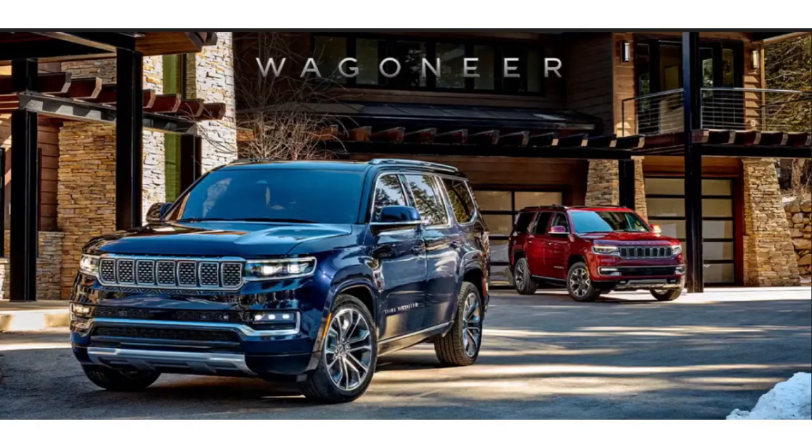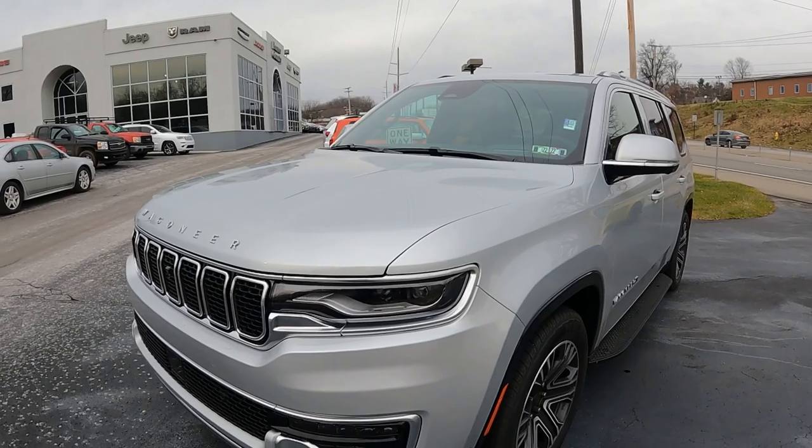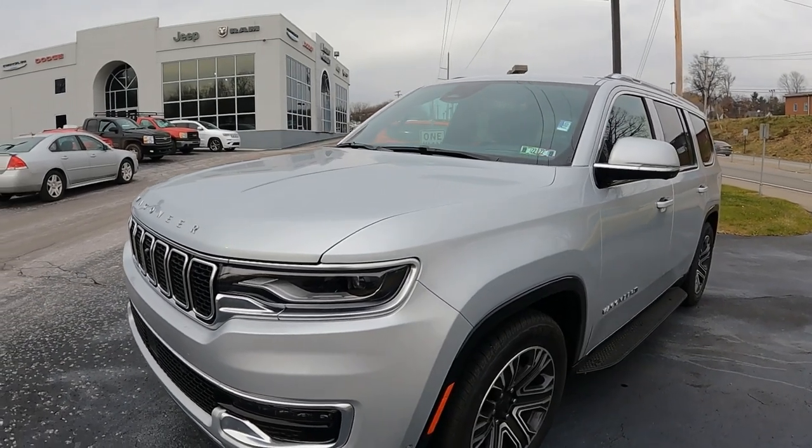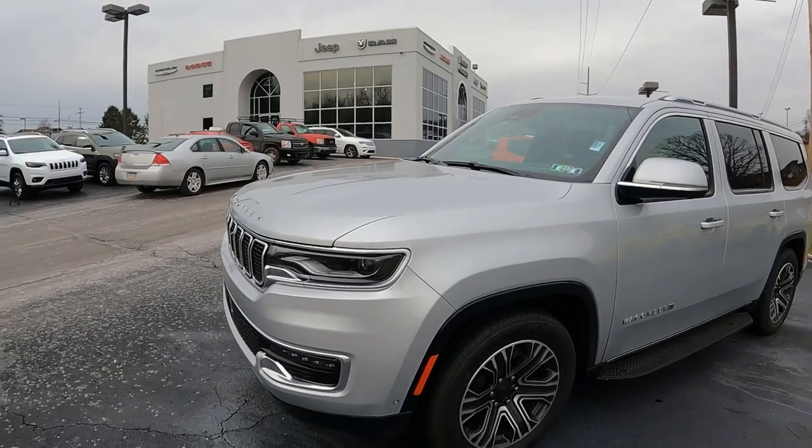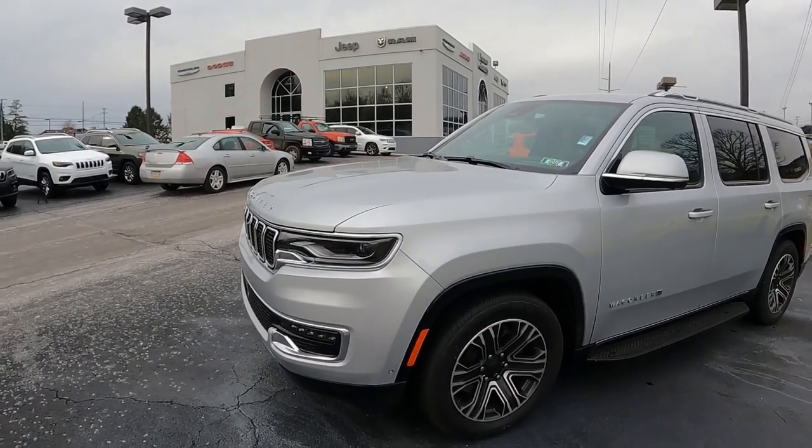All new for 2022, Chrysler brought back the legendary Wagoneer and Grand Wagoneer. Today we're going to find out what it's like. This is the Wagoneer Series 3. What sets this apart from the Grand Wagoneer? Find out today on what it's like.